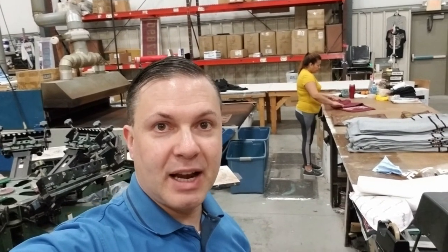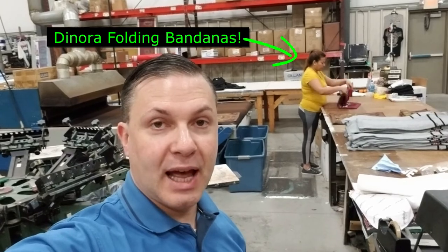Hey, this is Darren Amato at Ambro Manufacturing Bandanas Online here in Bloomington, New Jersey. Today we're rolling off a pretty cool bandana for the Creeping Moon, where we're doing what we call a mixed media. We've got a metallic gold and a regular screen print, so check it out right here.